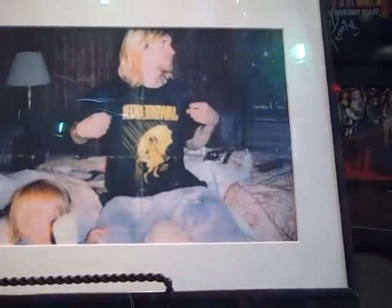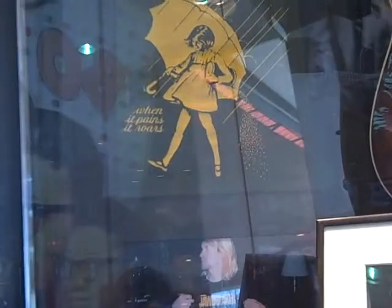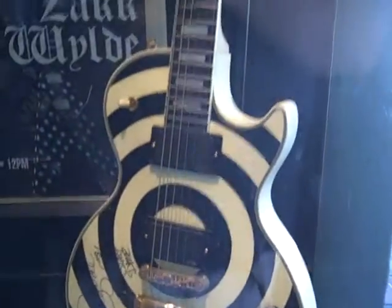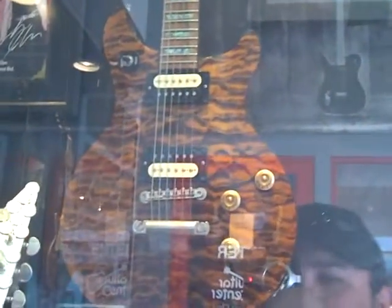Pantera. You know who that is wearing that — that's Kurt Cobain in his Jawbreaker shirt. And that's the shirt right there that he wore. And over here, Zakk Wylde and Dimebag. Zakk Wylde's guitar, signed picture by Zakk Wylde.